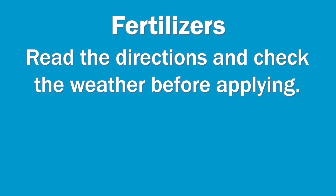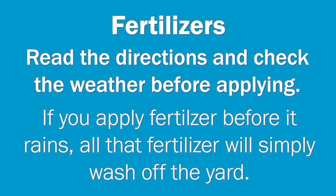For example, you can still use fertilizer on your lawns, but be sure to read the directions and check the weather forecast before applying. If you apply fertilizer and then it rains, all that fertilizer is simply going to wash off your yard. There are all kinds of things we can do to help protect the local waterways and the water quality of these natural resources.